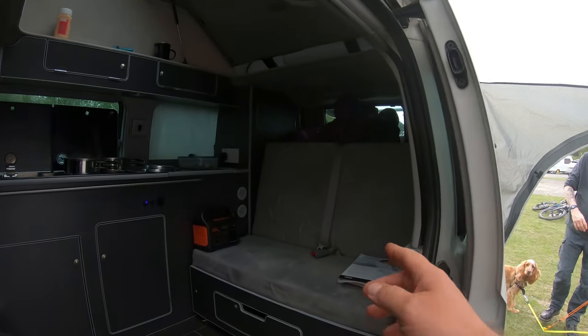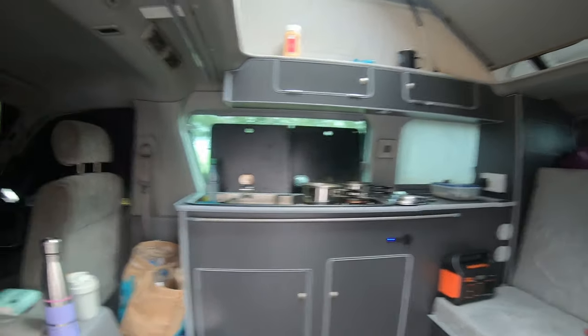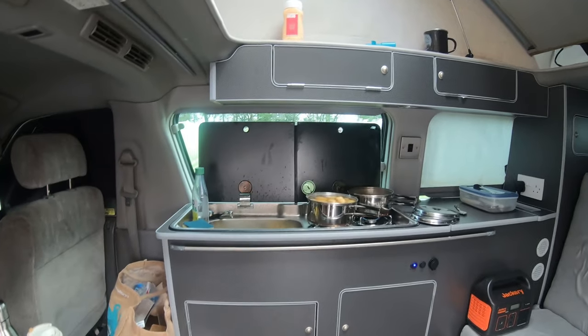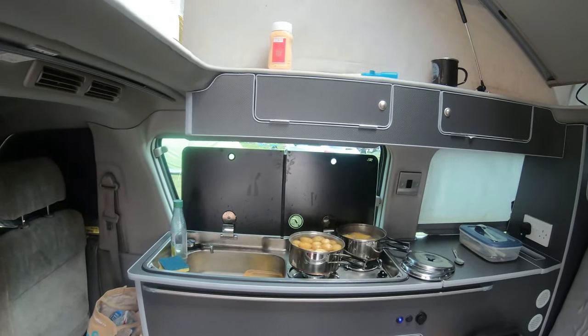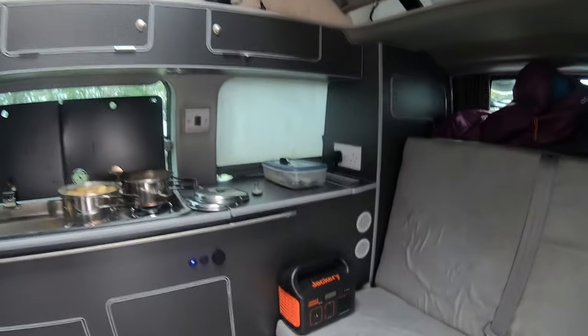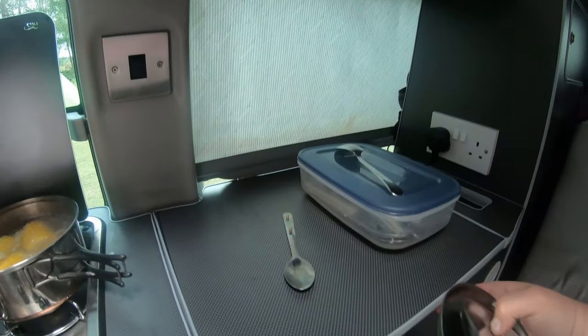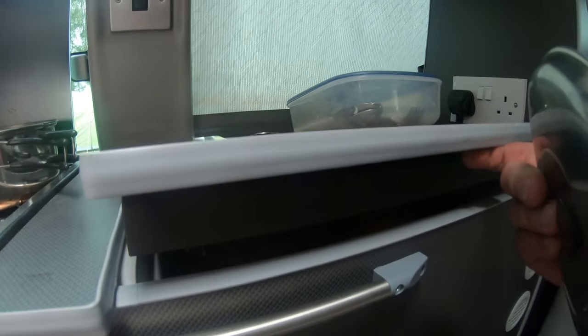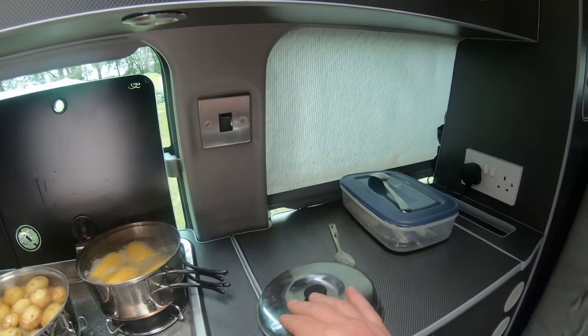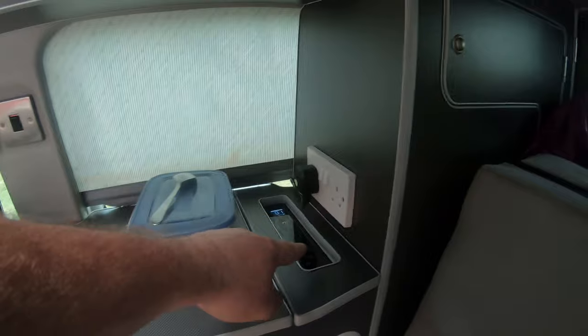Inside we have a nice double bed that pulls out — these are similar to the VW campervans that pull out. You've got a two-ring gas cooker as well and a little sink. He's got a battery connected up, and in the corner over there is a fridge. Under here is the fridge area, which you can't lift up too easily, and that runs on 240 volts and on 12 volts.